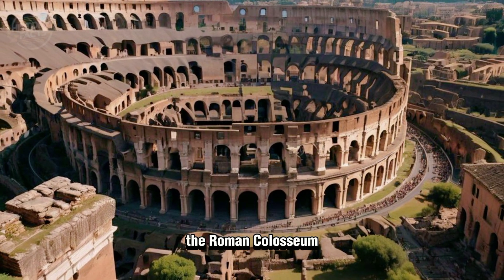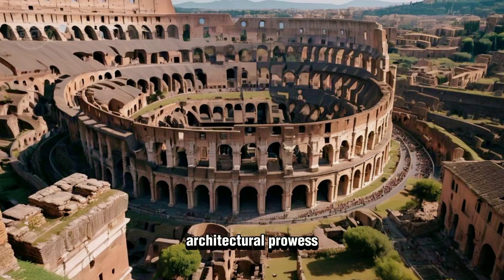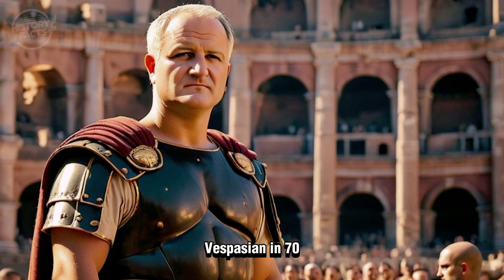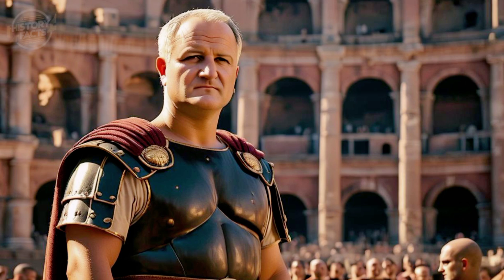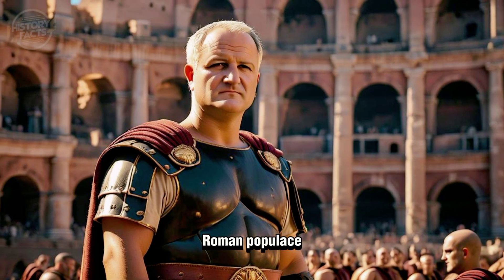Embark on a journey to explore the Roman Colosseum, an enduring icon of ancient Rome's architectural prowess and cultural might. Commissioned by Emperor Vespasian in 70 A.D., the Colosseum was envisioned as a grand amphitheater to entertain the Roman populace.